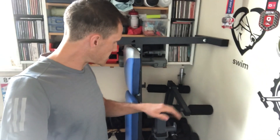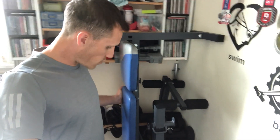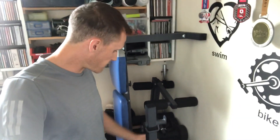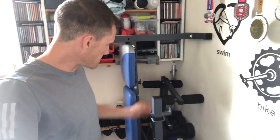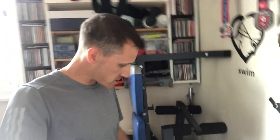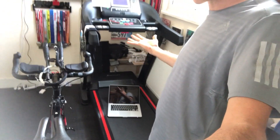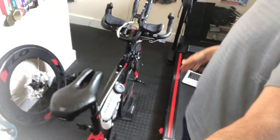Here you can see the weight section — the strength area. This is my weight bench, which folds up into the corner. There's a load of free weights and a barbell behind. This was a custom thing I built a year or two ago when I changed the room around. If I want to use this, I have to unclip the bike, take the bike outside, fold up the treadmill, and then I've got the full floor space to carry out the strength exercises.